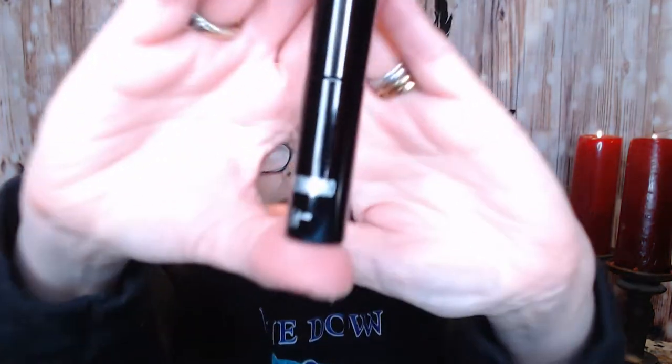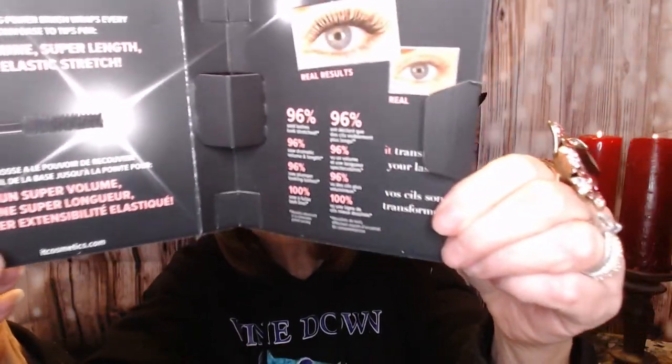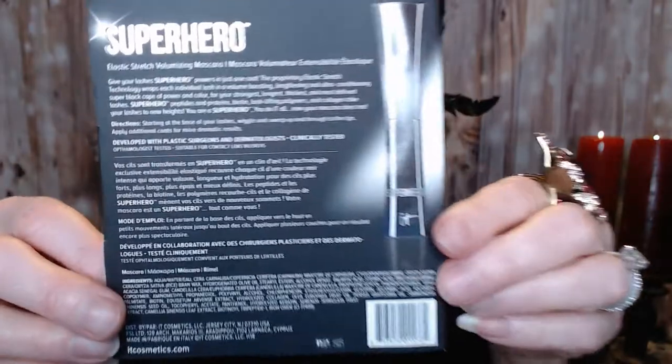Next, we have the Superhero Mascara by IT Cosmetics — again, a deluxe size sample. I have used this before. I've got it in the full size from either Boxy or Ipsy, and I also bought it from QVC when they have their two-day special values. It's supposed to be healthy for your eyes — to build them up and strengthen them. It's got peptides, collagen, polymer, and biotin, which are supposed to help build your lashes up and keep them healthy.